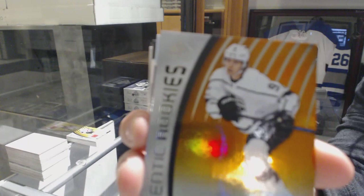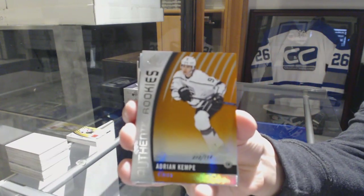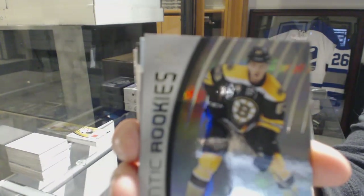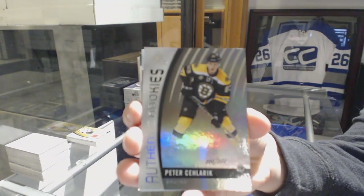Orange Rookie number 114, Adrian Kempe, LA Kings. Rookie Rainbow number 222 for the Boston Bruins, Peter Solarek.